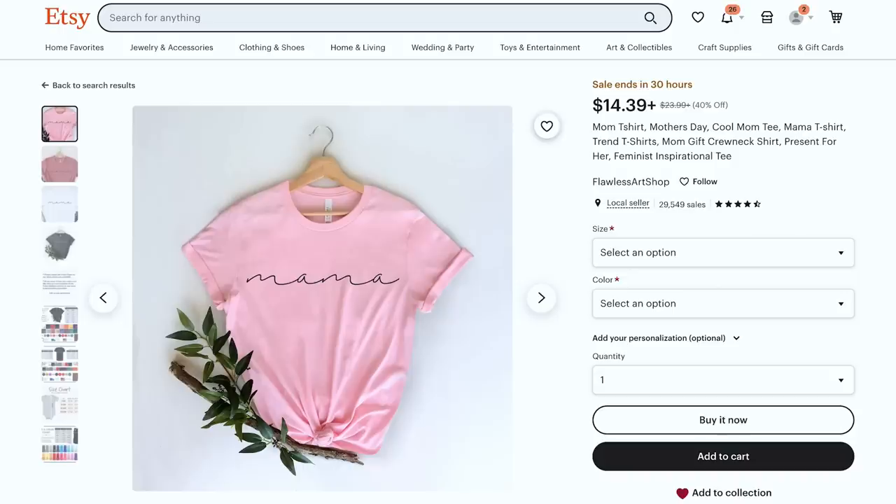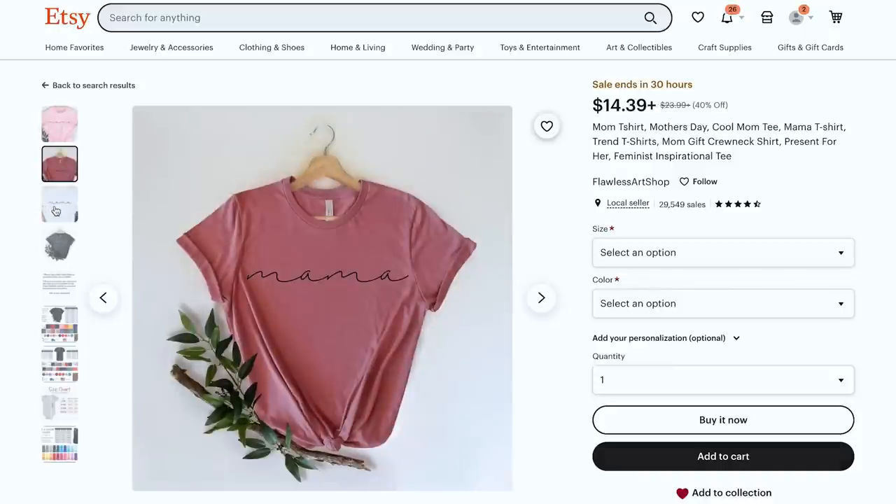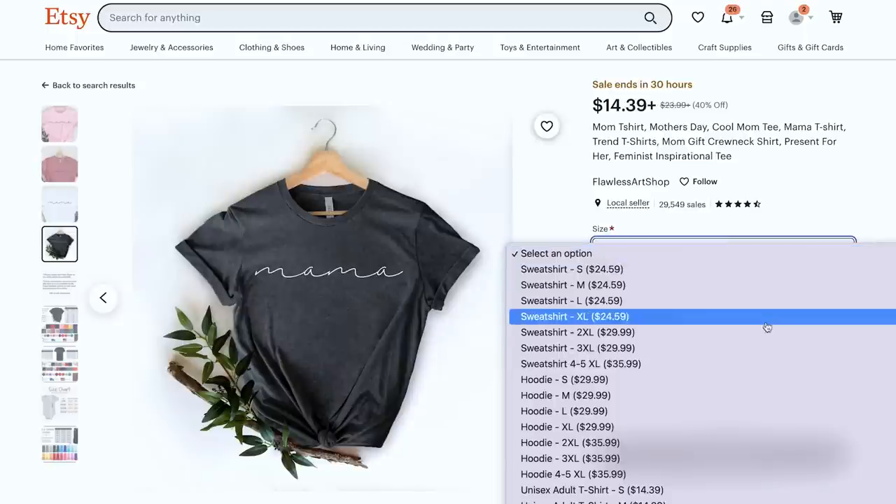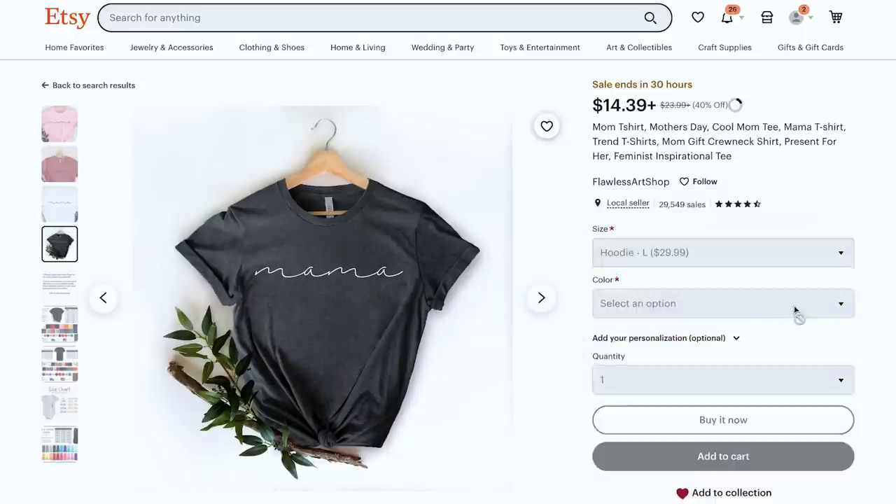Now we are getting into a big, big vanilla category — mama shirts. Mama t-shirts, mama sweatshirts. Here is a mama t-shirt — simple, decent mock-up, but just "mama." I've seen probably 20 to 30 different shops with this exact design. If you are a brand new shop with no track record, there's no way you should be trying to put that same design on a shirt in your shop. It's not compelling to anyone. It's not giving anyone a reason to buy from you unless you want to compete directly on price, which I never recommend.